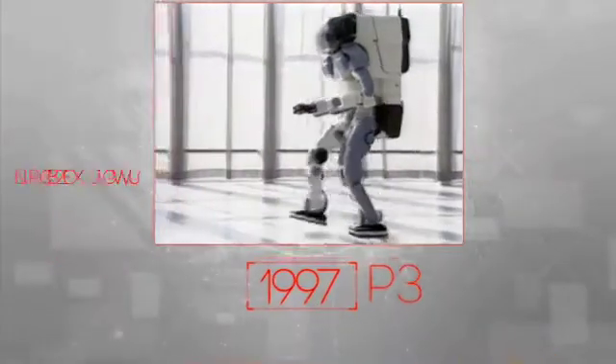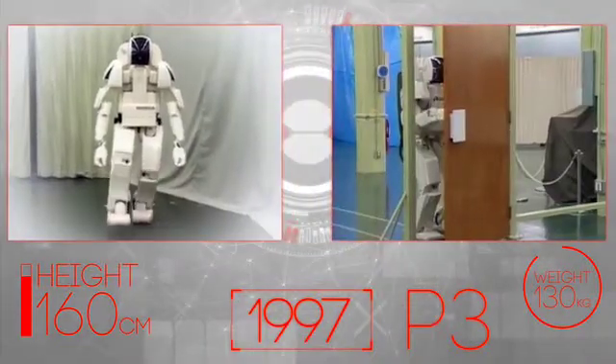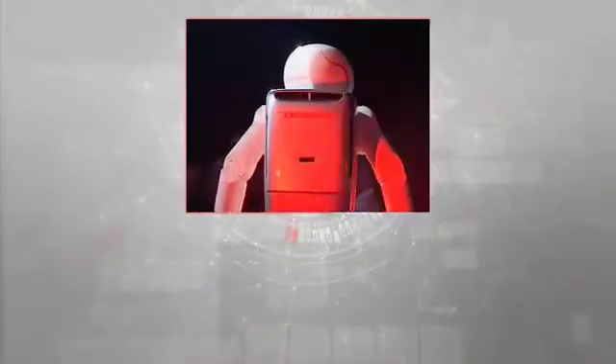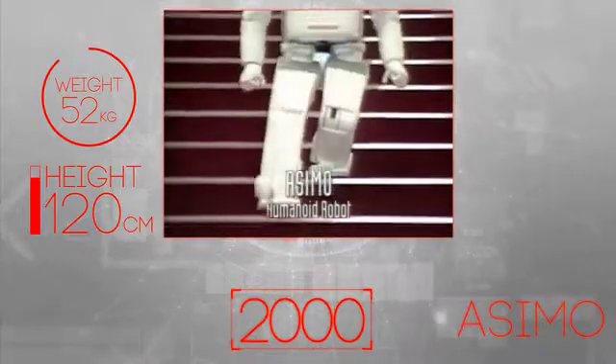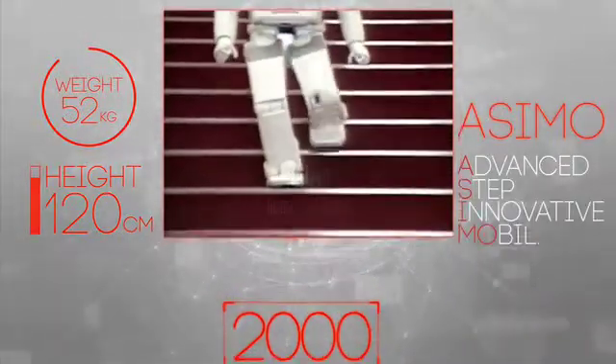And later, an all-new prototype robot, P3, was introduced — the world's first completely independent walking humanoid robot. The next stage of the dream challenged engineers to create something that could function in an actual human living environment to better enable it to help people. The result was ASIMO, an acronym for Advanced Step in Innovative Mobility.